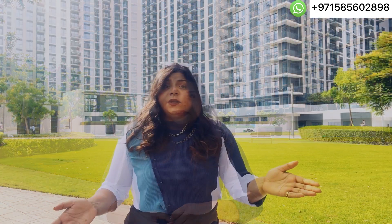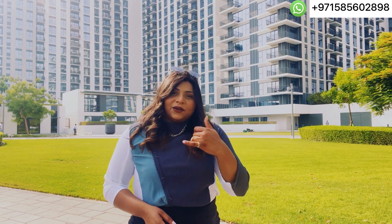The handover is expected in December 2020. If you want to know more about this project or any other project in Dubai, click on the link in the description and contact me today.